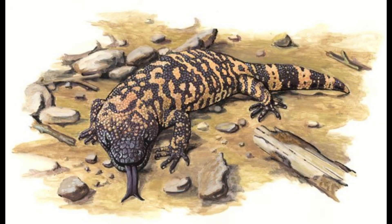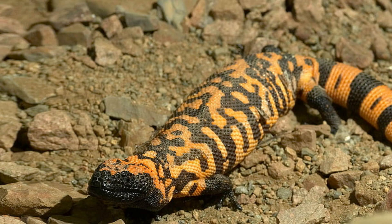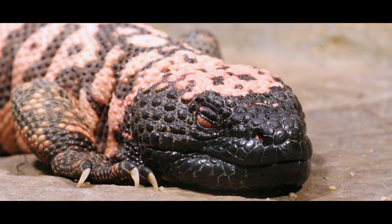Despite its large size, it is a rather slow-moving animal, meaning it can be easily hunted by a number of predators in its natural environment. Coyotes, birds of prey, and humans — often killing the Gila monster in self-defense — are its main predators.